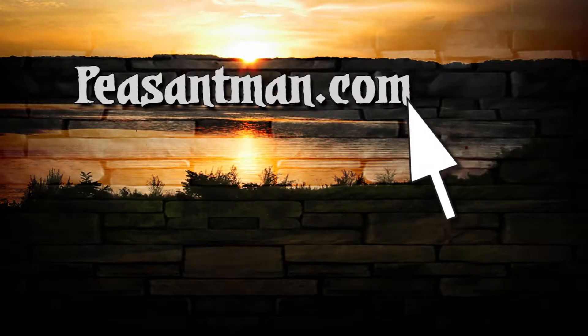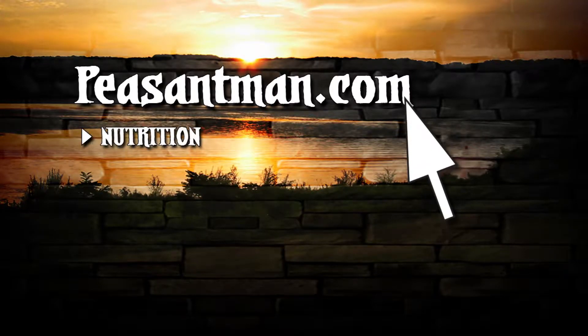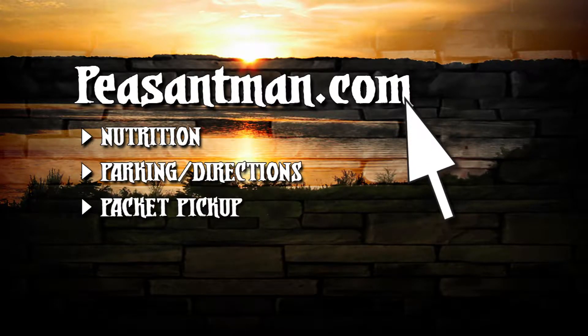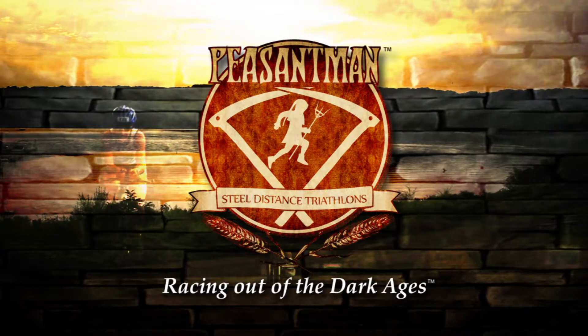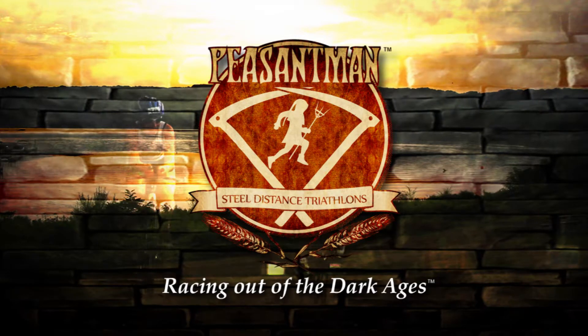If you have any additional questions, please go to peasantman.com, where you can get more info on nutrition, parking and directions, pack pickup, race check-in, and course maps. Don't forget that we will have a Q&A session the evening before the race at Indian Pines Park, where we'll go over all these details again and answer any questions you might have, including nutrition details. Thank you for checking out our online athletes meeting — we'll see you on race day.